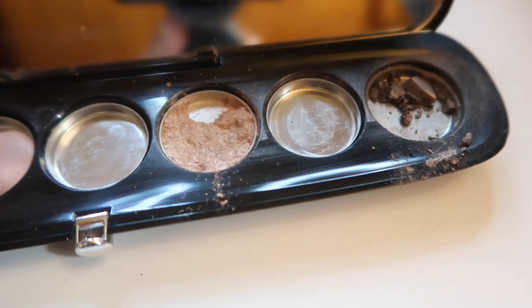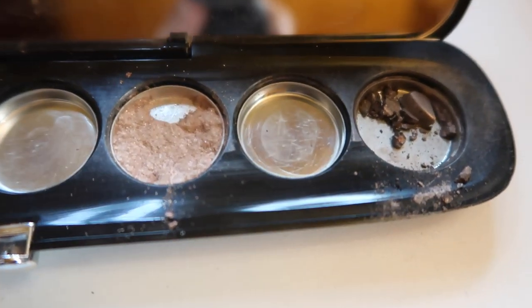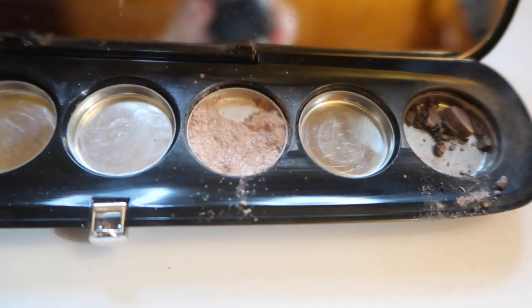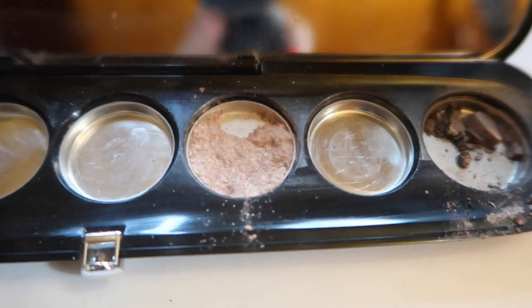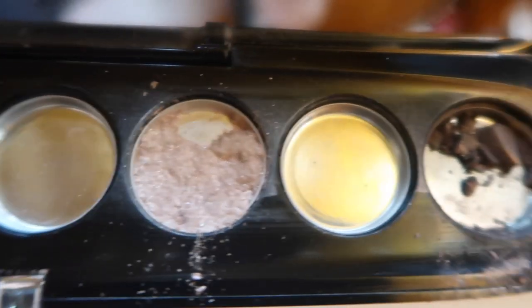So this is what's left of our palette. I completely finished up this middle shade — I was using it as a face highlight. I've also been using this glitter shade as a face highlight; it's a little bit more intense, but a lot of the glitter does come off when you're using a large highlighting brush to apply it. So I did hit some pan right there.